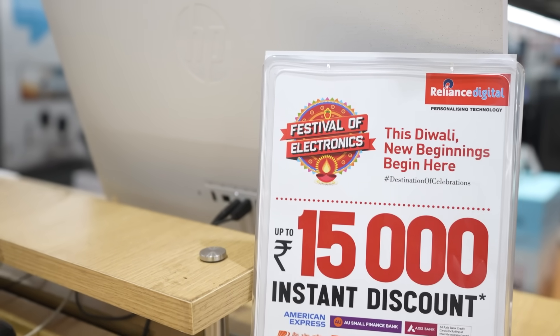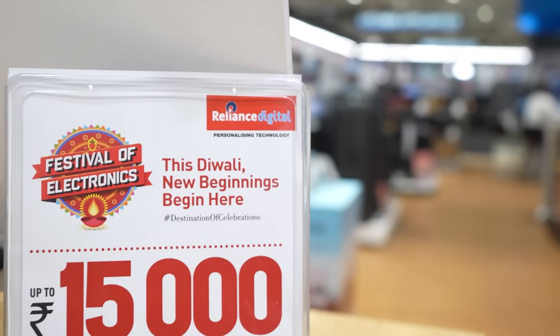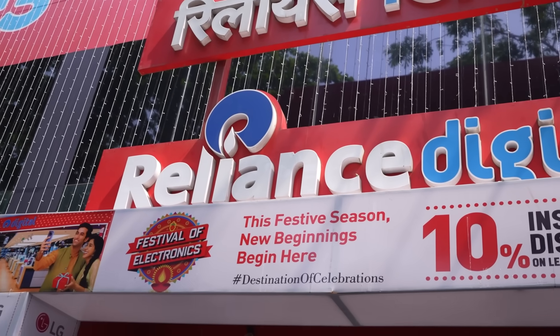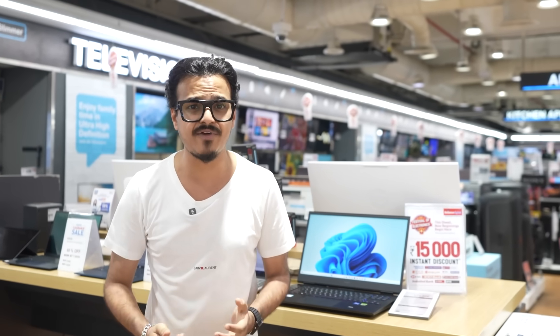And here's the kicker — the biggest electronic sale of the year, Festival of Electronics, is live at Reliance Digital. You can get up to 15,000 instant discount on leading bank cards with flexible EMI options on your favorite latest Nvidia GeForce RTX 40 Series gaming laptops. Whether you are a gamer or a creator, this Nvidia GeForce RTX 40 Series laptop is the perfect upgrade. Get yours now at the nearest Reliance Digital store — trust me, you won't regret it. Reliance Digital is the true destination of celebrations.